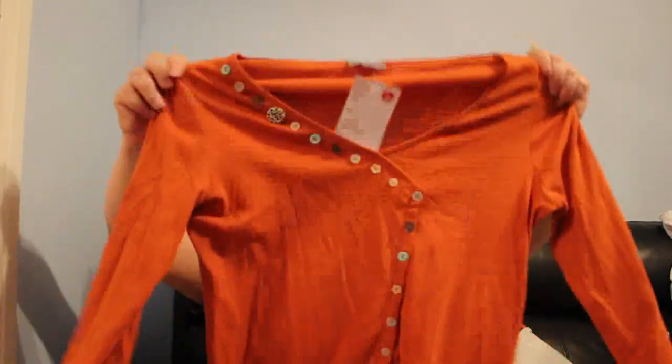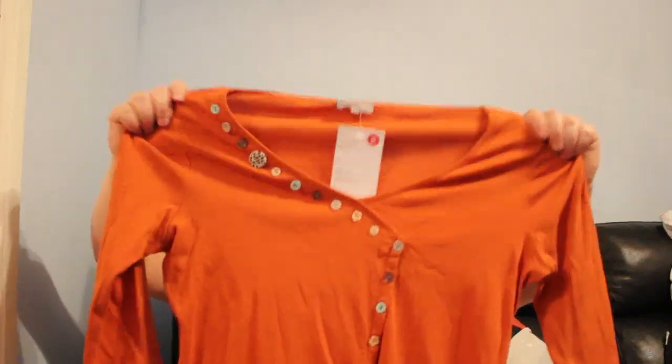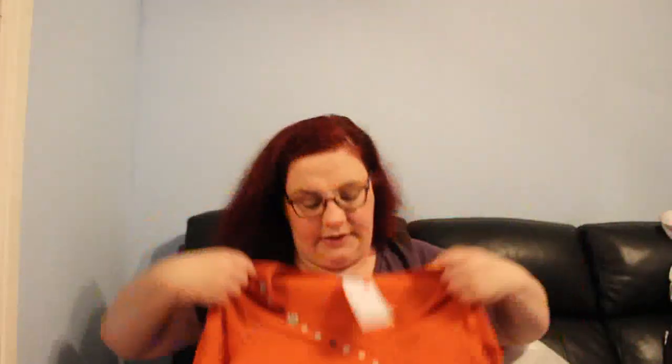This is a Per Una orange — well, burnt orange — top, size 16, for £1. I picked it up because of the buttons down the front. It's just a nice casual top.